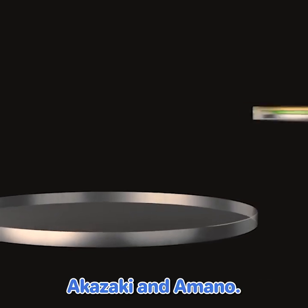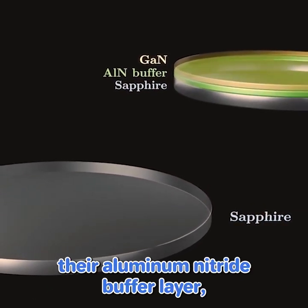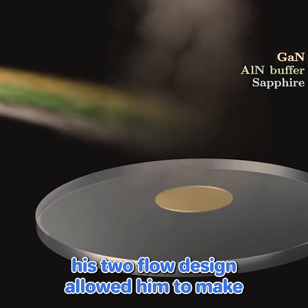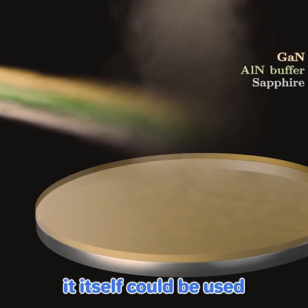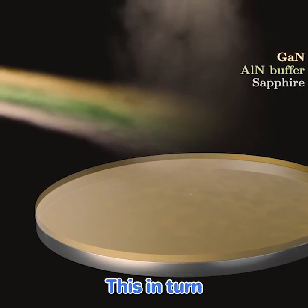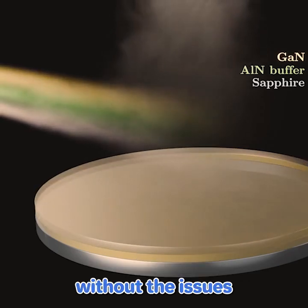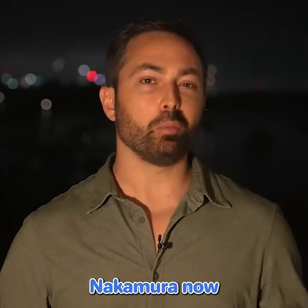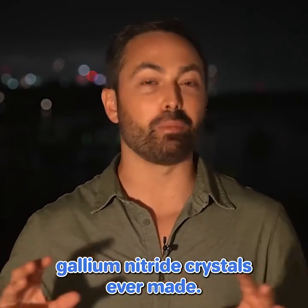Now he was ready to take on Akazaki and Amano. Instead of copying their aluminum nitride buffer layer, his two-flow design allowed him to make gallium nitride so smooth and stable that it itself could be used as a buffer layer on the sapphire substrate. This in turn yielded an even cleaner crystal of gallium nitride on top, without the issues of aluminum. Nakamura now had the highest quality gallium nitride crystals ever made.